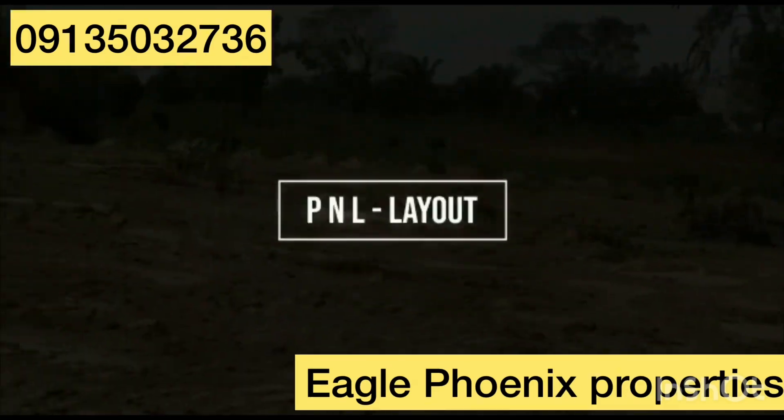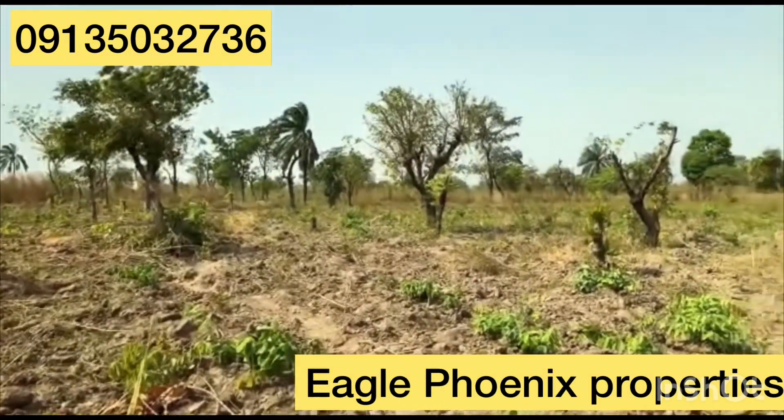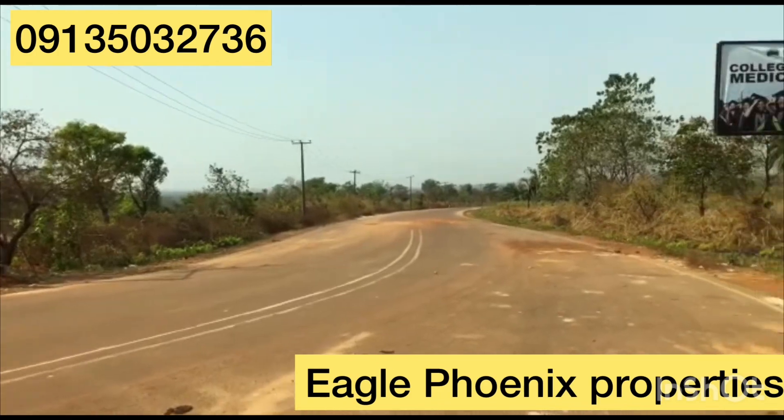Welcome to PNL Layout, registered with the Ministry of Lands and Urban Development in Ugu. It has a Certificate of Occupancy, C of O, and is located behind Godfrey Okoye University, Uguamo, Niike, in Uguamo East Local Government Area.